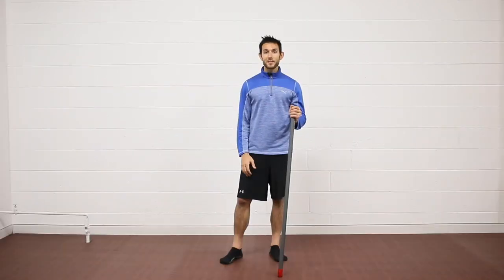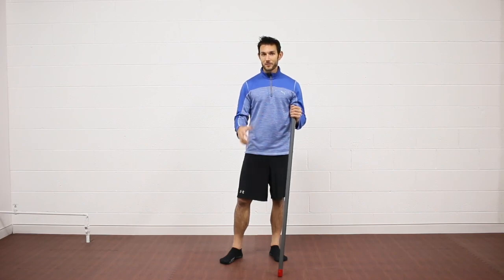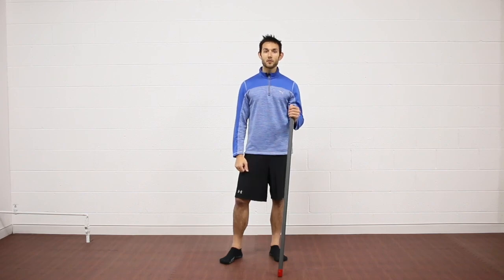Thanks for watching. I really hope you learned a thing or two about dementia, Alzheimer's, and Parkinson's, and how we can use exercise to help prevent and treat these conditions. If you have any questions, you can reach out to us at admin@activemotionbar.com or check out our website at www.activemotionbar.com.